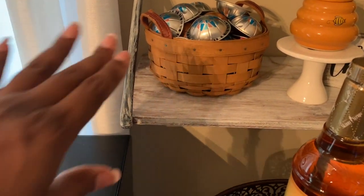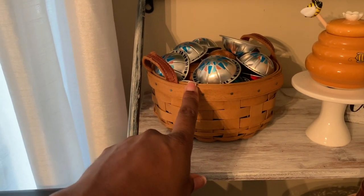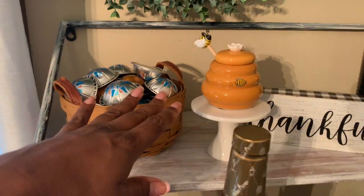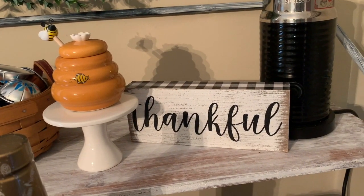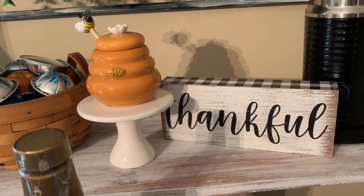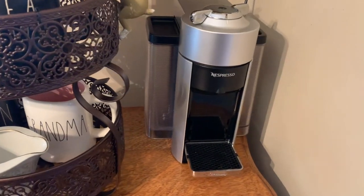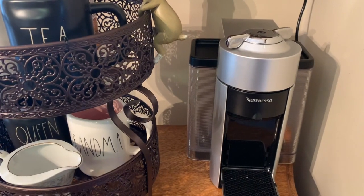I keep all my Nespresso pods in this little basket — it's a Longaberger basket and I've had it for probably 17 years. I can reach and get to my Nespresso pods very easily. This is a little cake stand, and I got this little honeypot from HomeGoods. That 'thankful' sign, also from Hobby Lobby at 40% off, there's my Nespresso coffee frother — I got that with my Nespresso and I use it almost every day. I love it very much, it's one of my prized items.